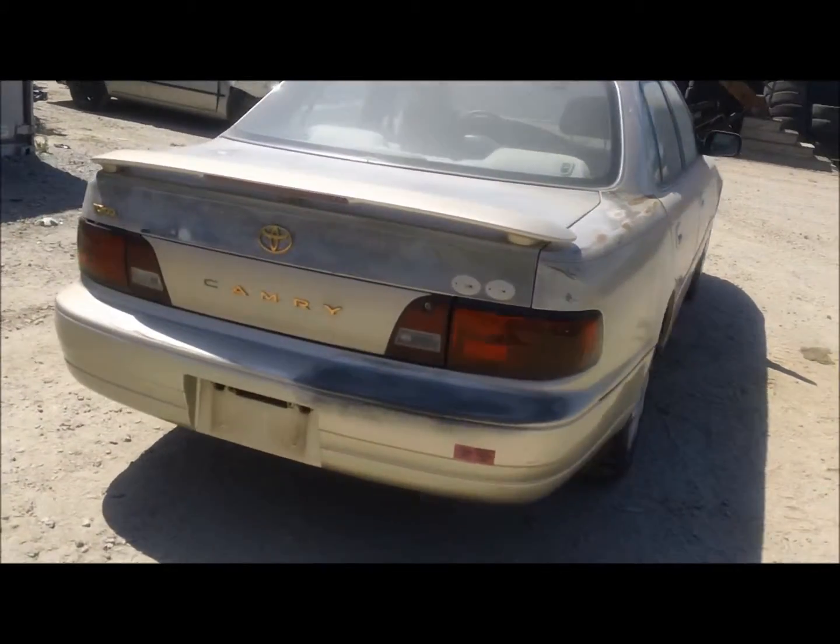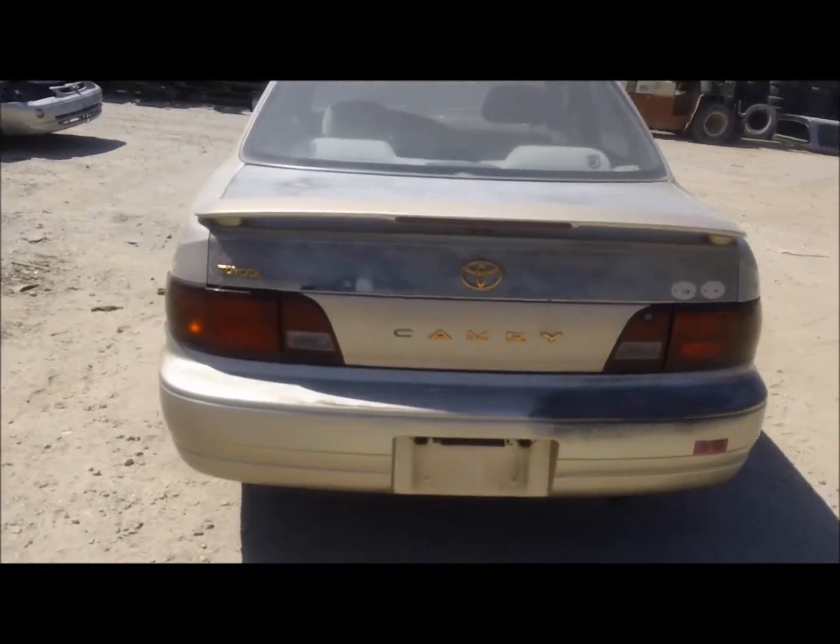It's got a lot of paint damage on the quarter panel. Trunk lid is the same. Rear bumper's got the same kind of condition.